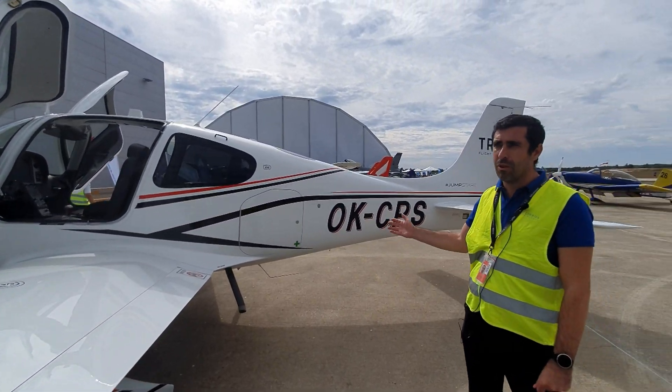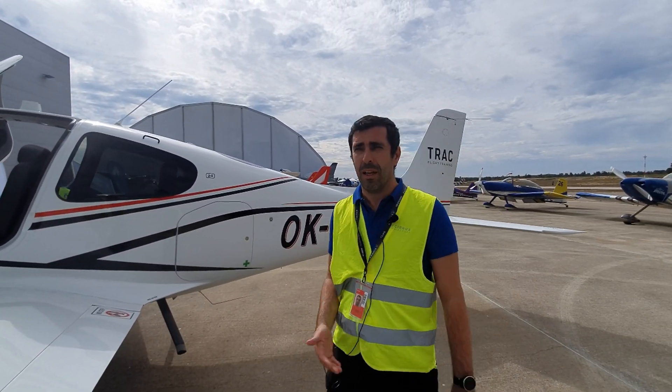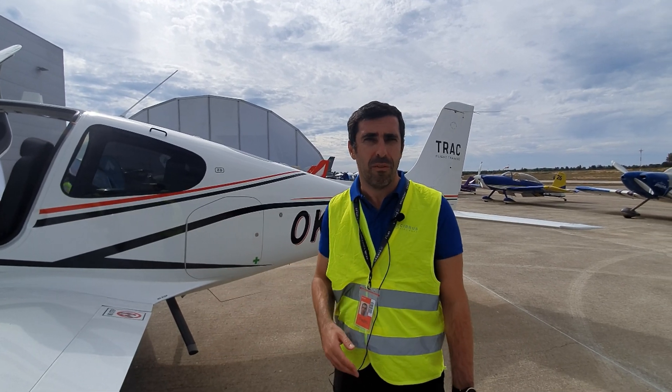Max takeoff weight is 3,150 pounds. The autonomy — it can go up to five hours.